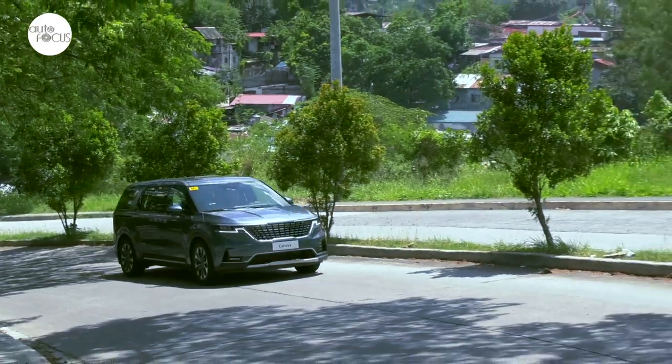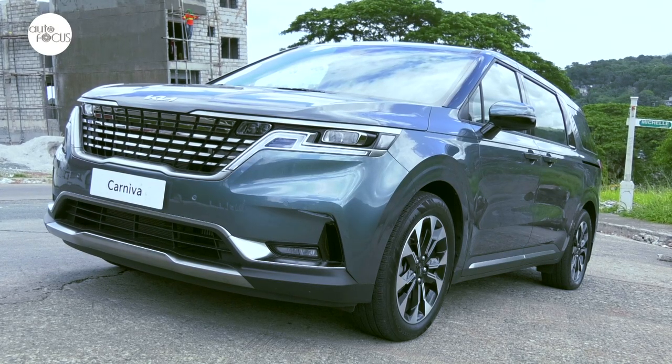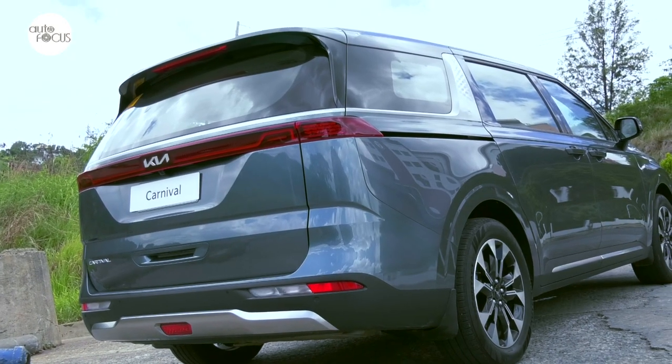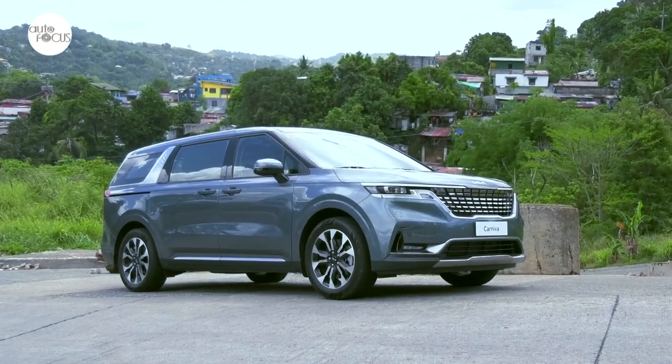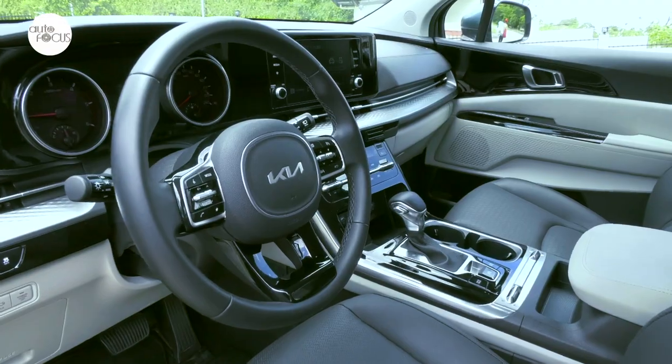When Kia launched the all-new Carnival locally, it described it as a grand utility vehicle with a design that, in its own words, is SUV-inspired. While Kia wanted the new Carnival to come across as an SUV, it wanted the fourth-generation Carnival to maintain all the space, comfort, and conveniences of a premium multi-purpose van.